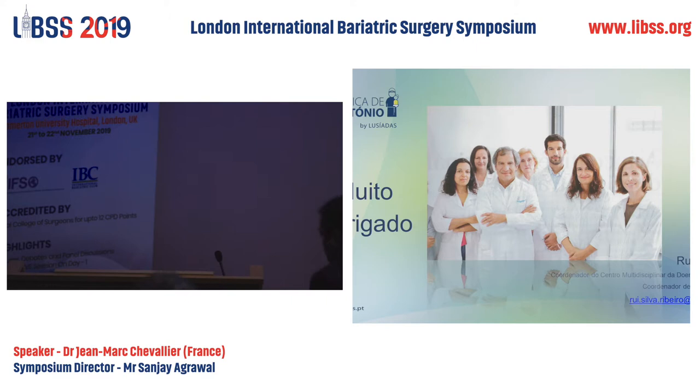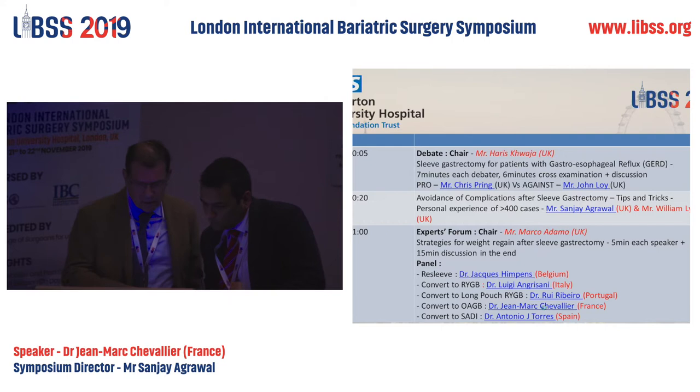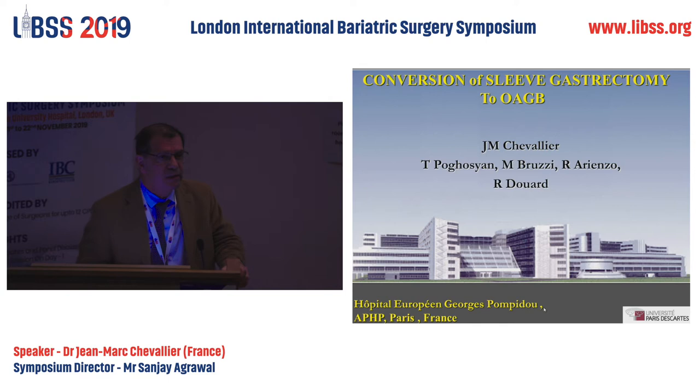The next speaker is Professor Jean-Marc Chevalier in Paris, who will address the weight gains and losses with the conversion to one-anastomosis gastric bypass, also called mini-gastric bypass. Allow me first to thank Sanjay for his kind invitation. I have come several times to Hammersmith, and it's always a pleasure to cross the channel and meet friends.